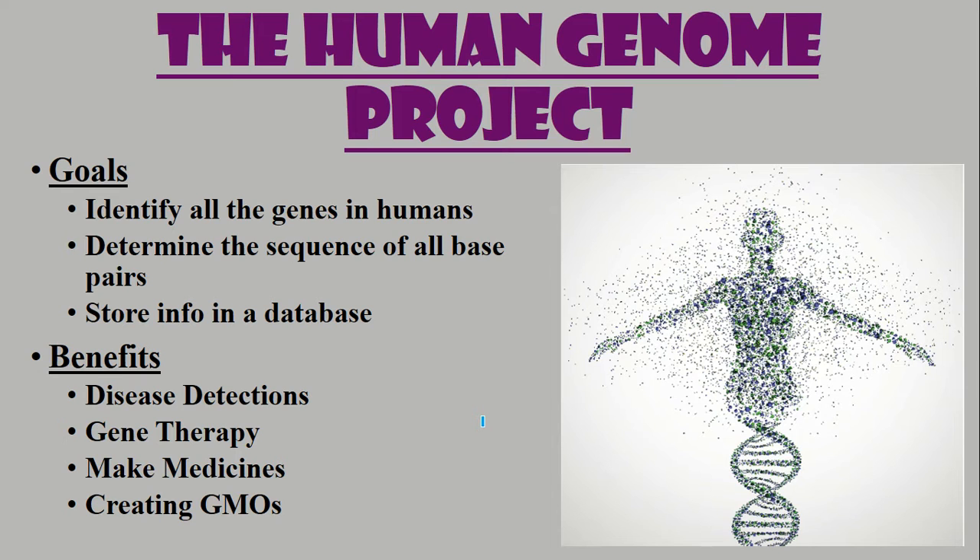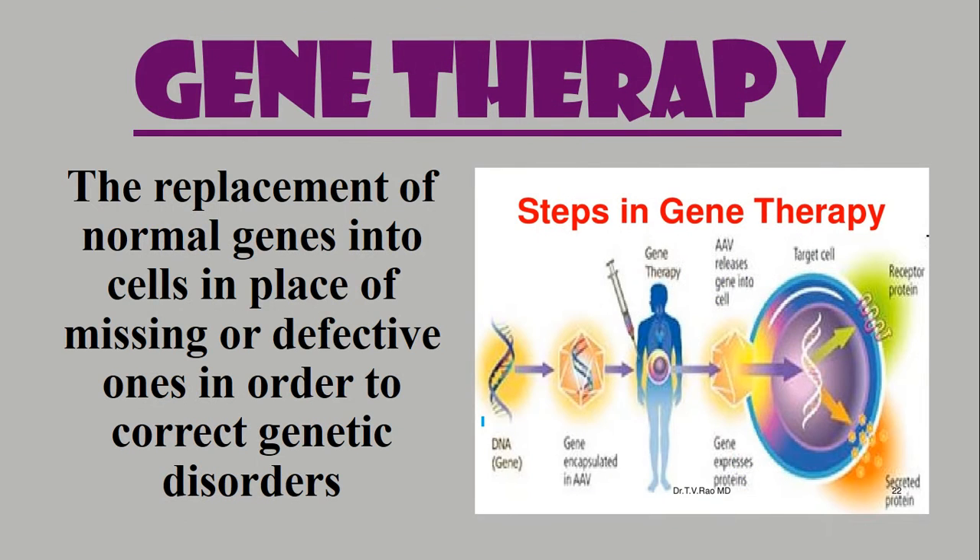Gene therapy, in a nutshell, is the replacement of normal genes into cells in place of missing or defective ones in order to correct a genetic disorder. That's what the goal of it is.